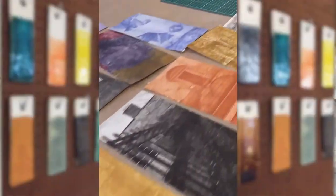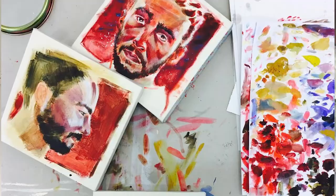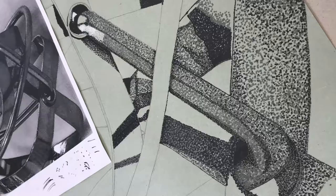Our learners have their own studio spaces and we also have printmaking and ceramic studios. As a result, we are able to encourage an environment of innovation, and this facilitates the development of a balanced portfolio as they discover their artistic and design strengths.